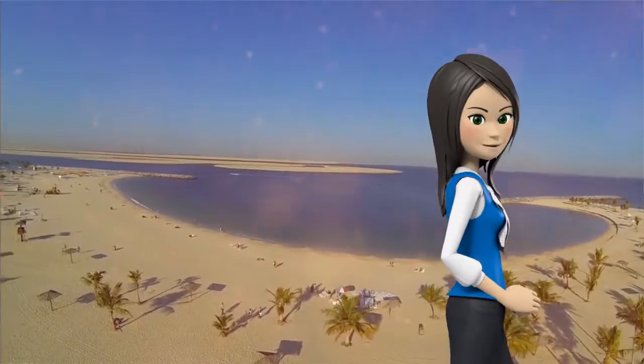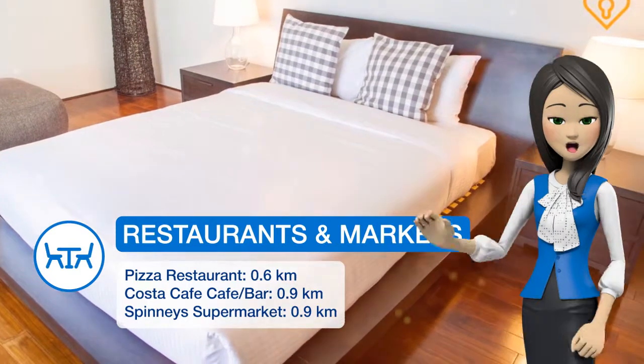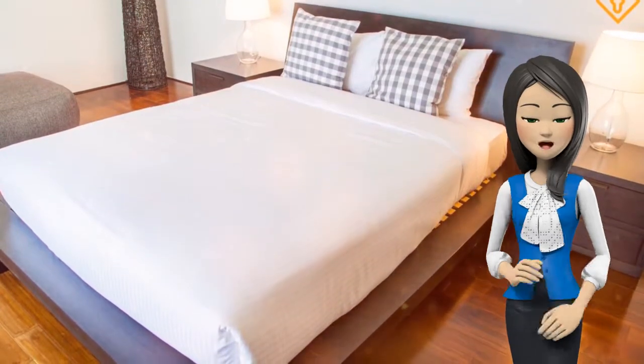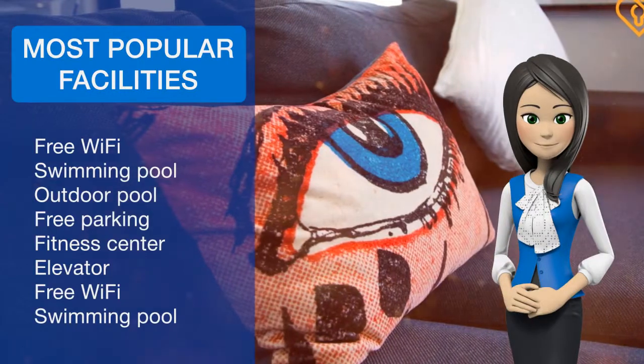Burj Al Arab Tower is 14.5 km from the apartment. The nearest airport is Al Maktoum International Airport, 32.2 km from the property. Jumeirah Beach Residence is a great choice for travelers interested in beaches, relaxation and food.